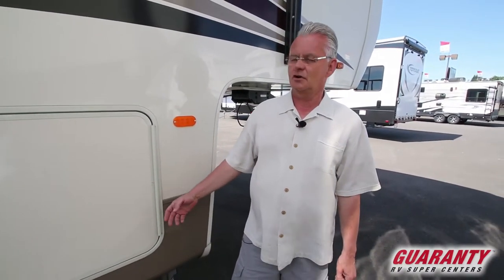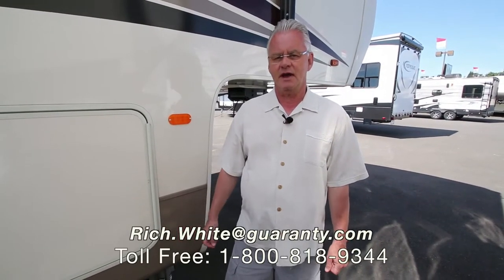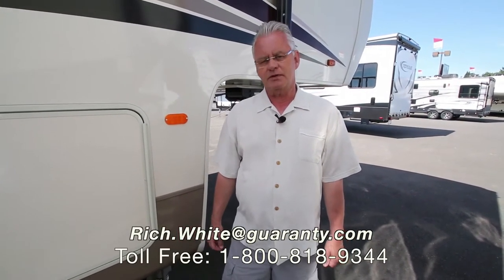Folks, this is a rare find — a 2017 coach, it's like brand new. We'd sure love to have you come and take a look at it. My name is Rich White with Guaranty RV, 541-521-8914. Thank you very much for your time.